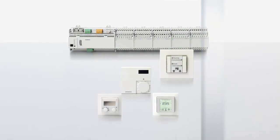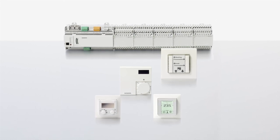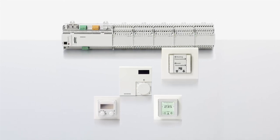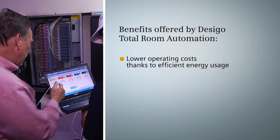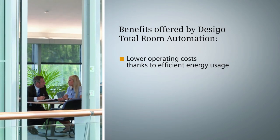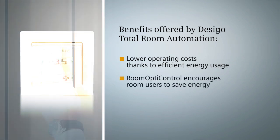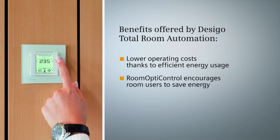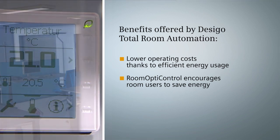Let's summarize. The Desigo Total Room Automation is an intelligent room automation system for the control of all room functions. Its innovative energy saving functions cut energy usage by up to 30%, naturally resulting in lower operating costs without loss of comfort. The Room Optic Control function enables the user to get actively involved in energy management and raises his or her awareness with regard to energy efficiency.